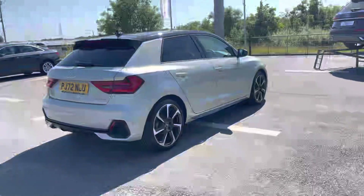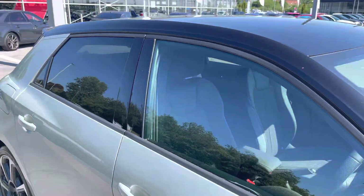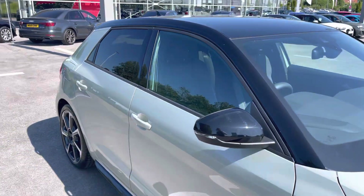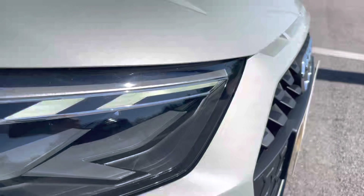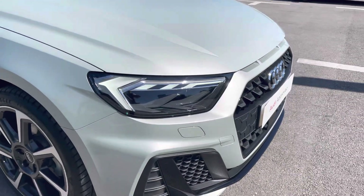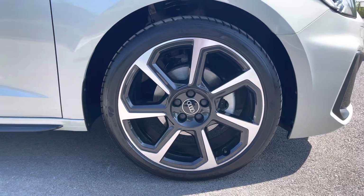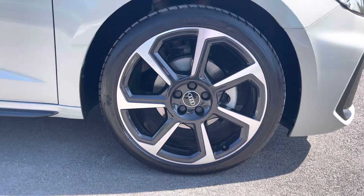This particular A1 Sportback is finished in Daytona Silver metallic paint, which contrasts with the black roof and the privacy glass in the rear and rear side windows. At the front of the car, it sports stylish LED headlights for maximum visibility whilst on the road, alongside amazing 18-inch 7-spoke rotor design alloy wheels, really giving this car the road presence it deserves.